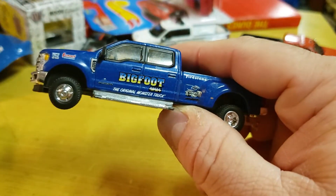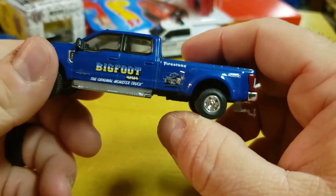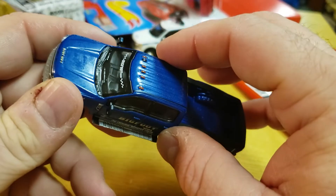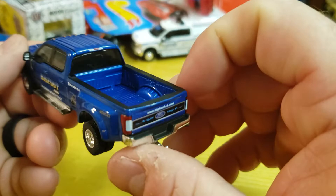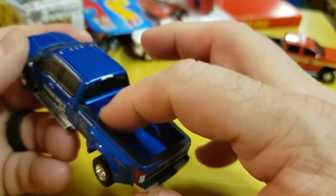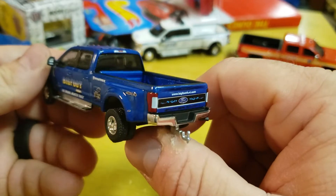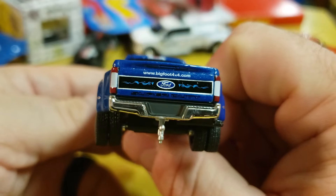Bigfoot decals on the side, including Summit. Crappy windows, just like on the other ones. Bigfoot across the windshield, heavy duty lights on the top. I like the detail with the black up here and the blue on the interior - I really do. The Chevy didn't have it but the Fords do. I really like the detail.